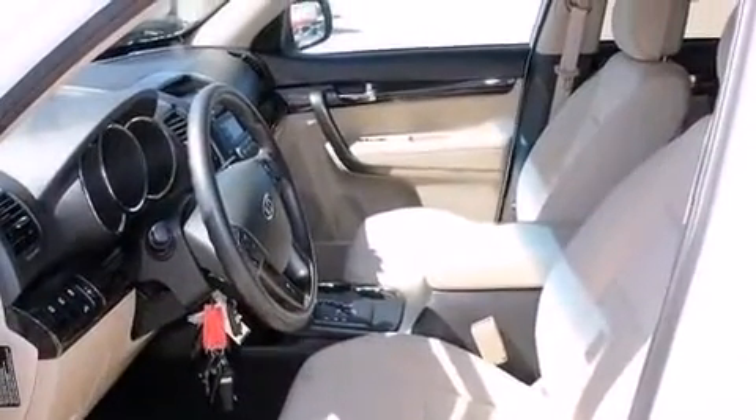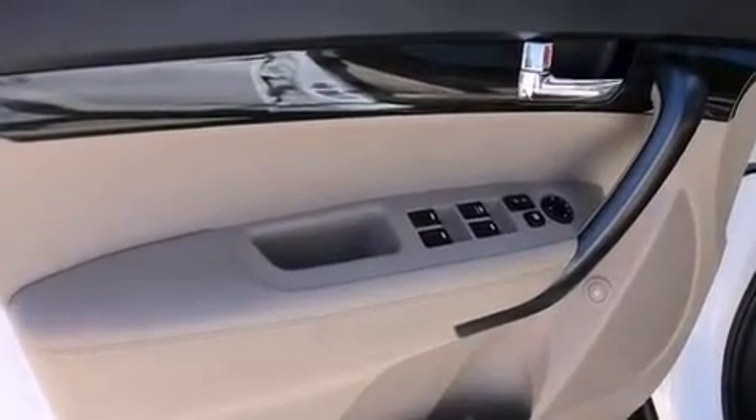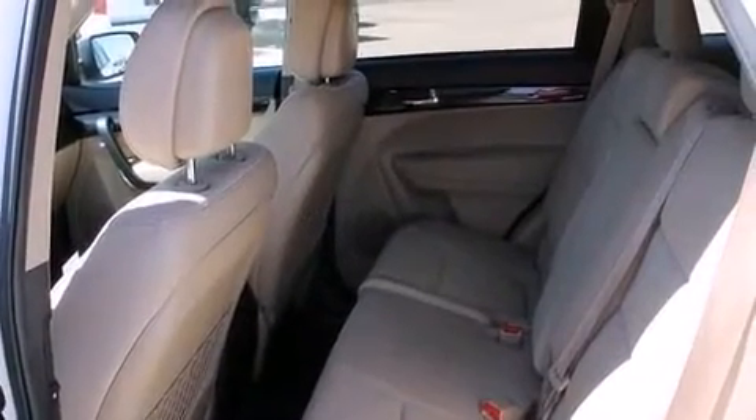Under the hood, you'll find a six-cylinder engine with more than 270 horsepower, providing a smooth and predictable driving experience. Kia prioritized practicality,